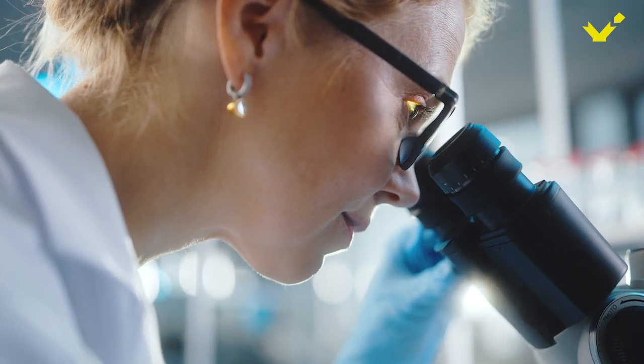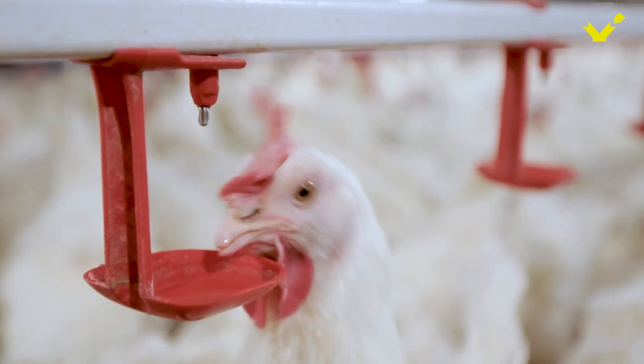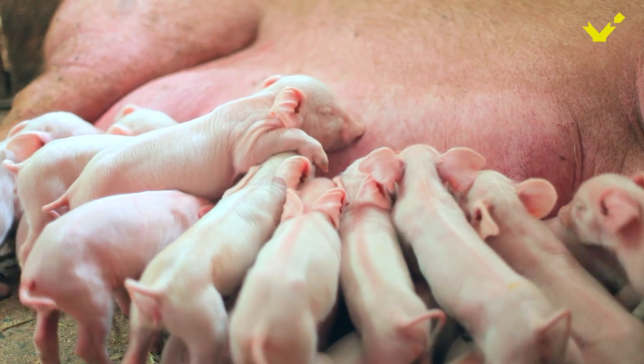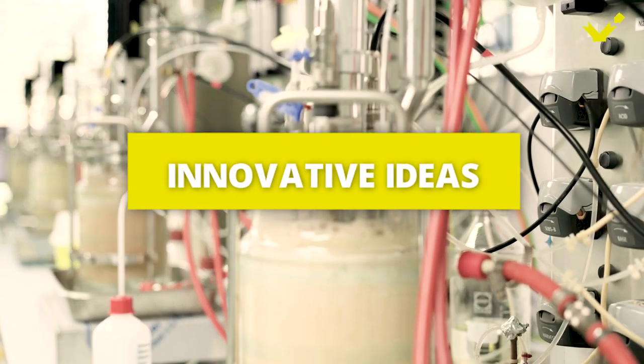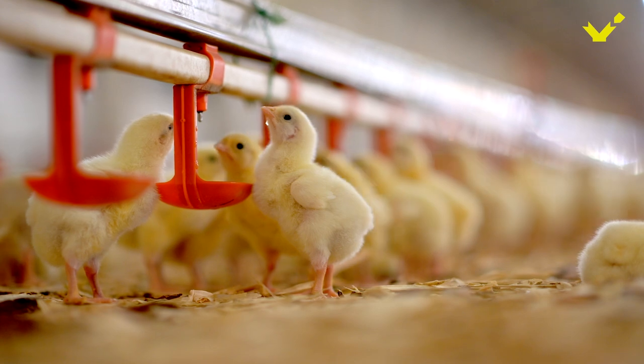EW Nutrition Innovation is the R&D arm of EW Nutrition. It is a biotechnology research hub exclusively dedicated to animal nutrition and welfare. Here, innovative ideas are cultivated to their full potential, from customer need to scientific formula.